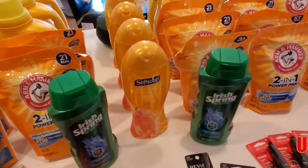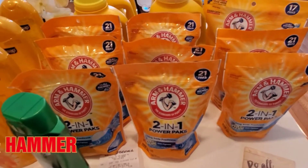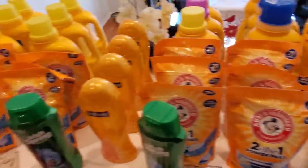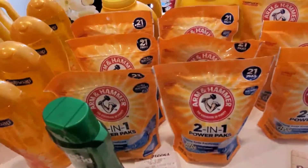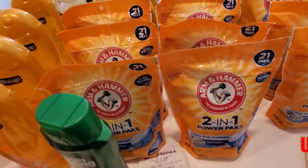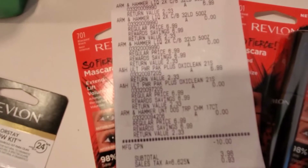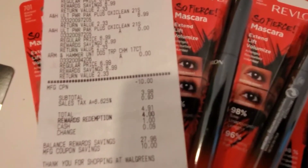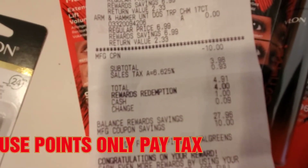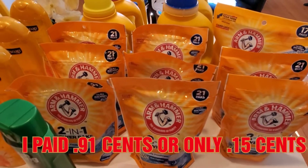Then I took that $10 reward and rolled it into buying Arm & Hammer, which is on sale at $6.99 buy one get two free. I picked up six of them. There are no coupons needed for Arm & Hammer — just use that $10 Walgreens money. I purchased six: $6.99, second free, third free, $6.99, fifth free, sixth free. The $10 coupon brought my total down to $3.98 plus tax, so $4.91. I used 4,000 points and only paid $0.91 for six Arm & Hammer detergents.